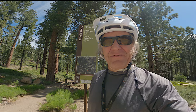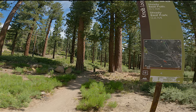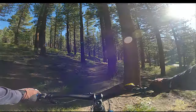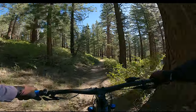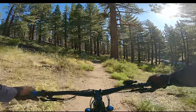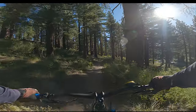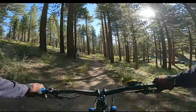We're at the trailhead of the Mammoth Knolls Loop — heads right down there. Those little signs are what we're going to be following. This is a cross-country ski route in the winter, and a hiking, biking, and OHV route in the summer.